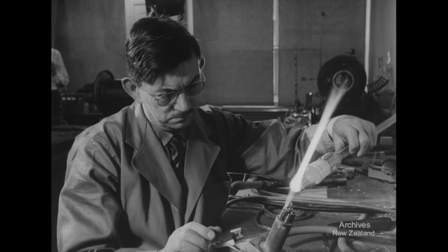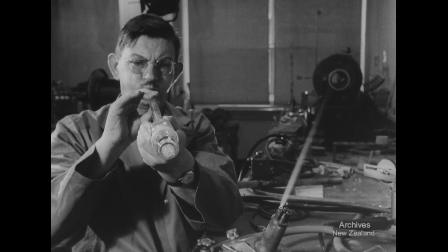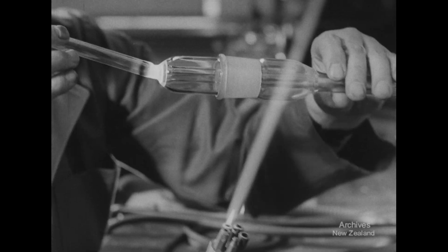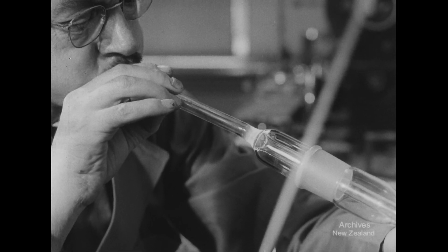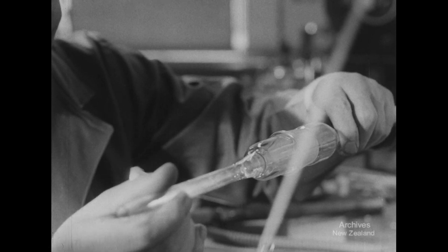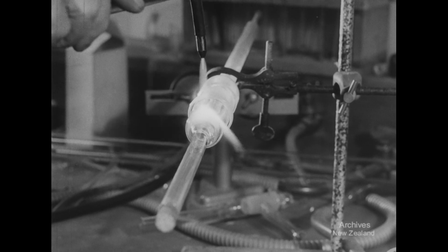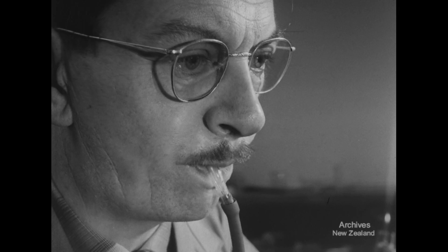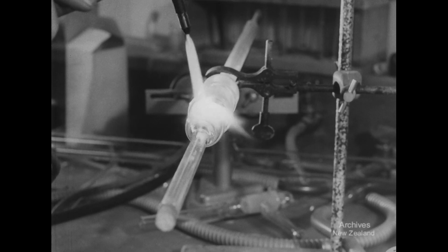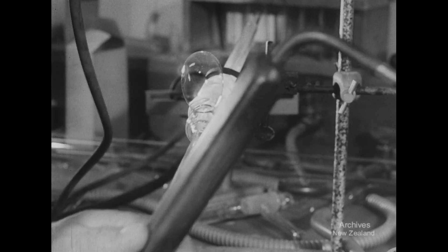The more intricate work is done on the bench, where the skill of the glassblower comes into his own. Blow by blow, he must even out any variations in the thickness of the glass. Through a pipe connected to the glass tubing, a paper-thin bubble is blown to make a good connection for welding on the next section of apparatus.